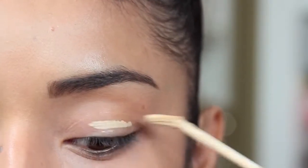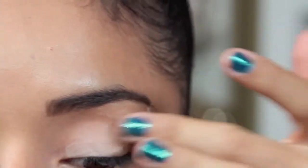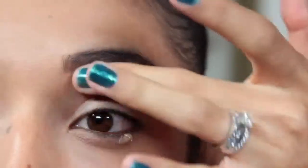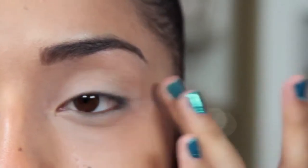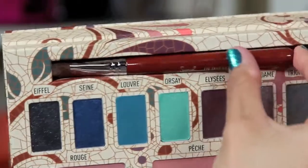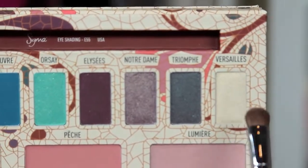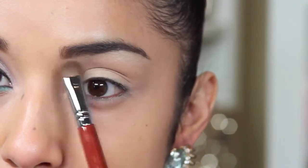To begin, I'm just going to take an eye primer and apply it to the top and bottom eyelid, then blend it out with my middle finger. Here I'm taking the E55 eye shading brush that comes in the palette, and I'm just going to pick up the highlight and place that right underneath my eyebrow.